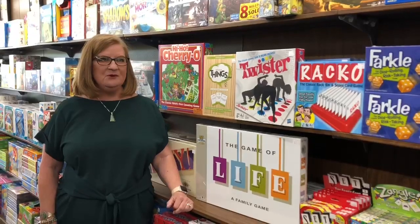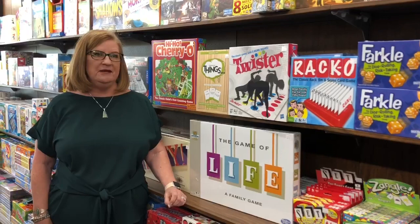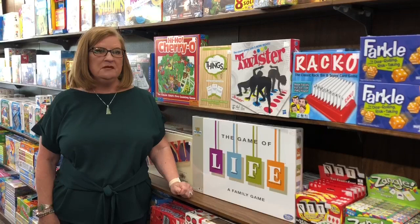Hi, Wheat Belt Buyers. I'm Margaret Hoffman with McManaman Companies. Since I'm not participating in the actual virtual show, I have put together some great product programs to help you with your fourth quarter programs.